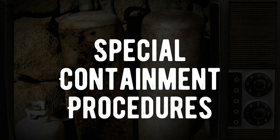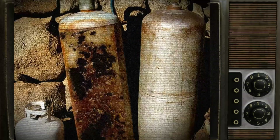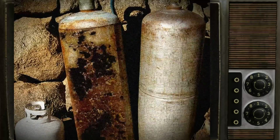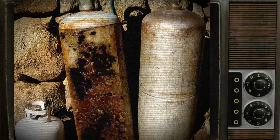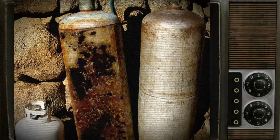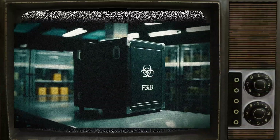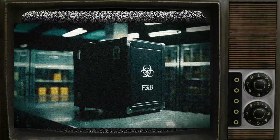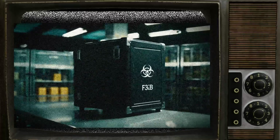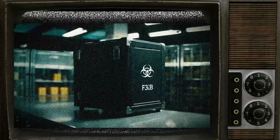SCP-047, known as the Microbial Mutagen, must be kept in a 0.5-meter-by-0.5-meter-by-1-meter airtight storage box. This box must be secured in storage locker 047A, located inside P3 Secure Biohazard Lab 047B. All access to and movement within 047B will be monitored through biometric scan, closed-circuit camera, and [redacted].